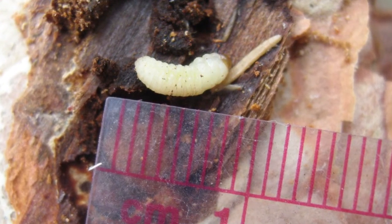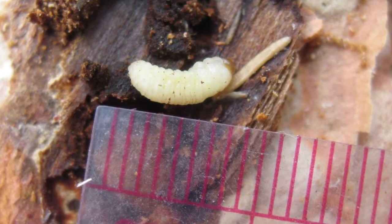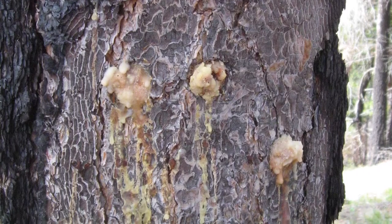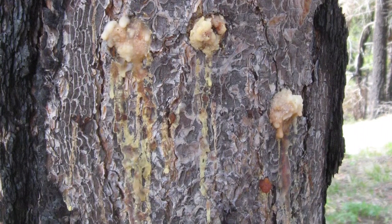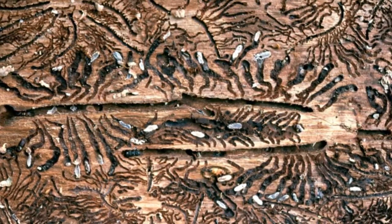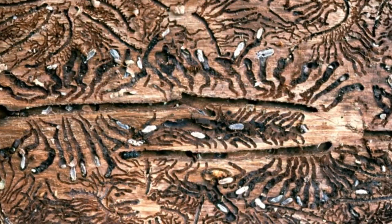When the beetles start chewing through that bark, they sever those resin ducts and resin starts to exude out. The resin is really sticky and just acts to physically prevent the beetles from getting into the tree. And it's also toxic to the beetles.